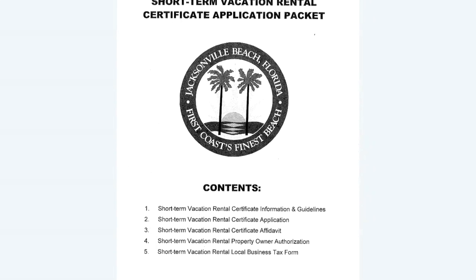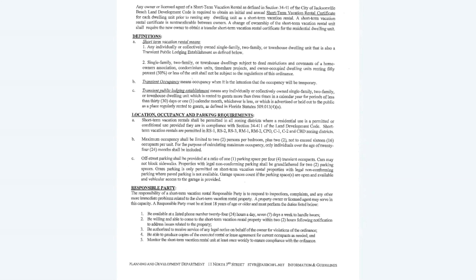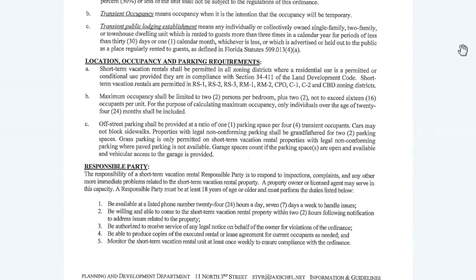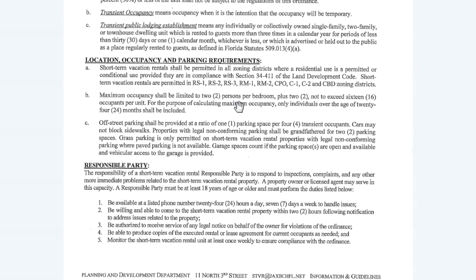I am including all of this information in the descriptions below this video — you can go below into the descriptions and find the link to the application. You'll see here that we have some definitions of what a short-term vacation rental is, as well as location, occupancy, and parking requirements. This is very important — make sure that you have enough parking for the guests you're going to have, and understand that you are limited to two persons per bedroom.